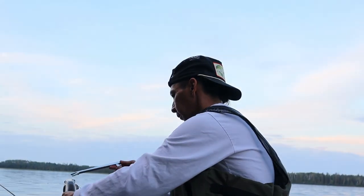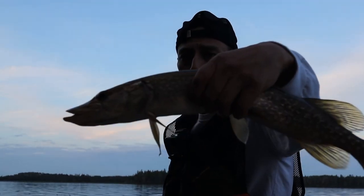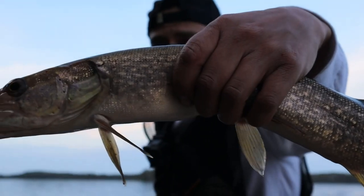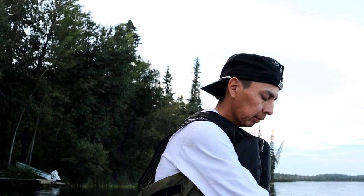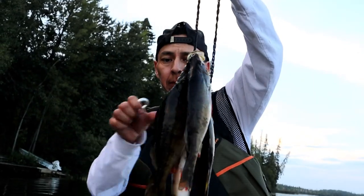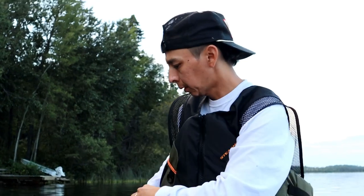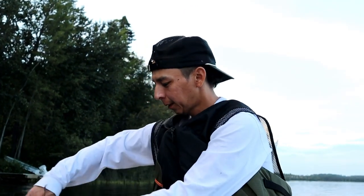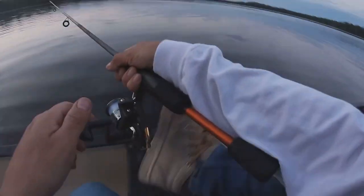Oh, it's full of something — skinny little thing. It's definitely full. I'm gonna show you guys my haul here. Ta-da! So we got two, three, four, five perch — nice, nice big perch too. All right, one more and that's a wrap.